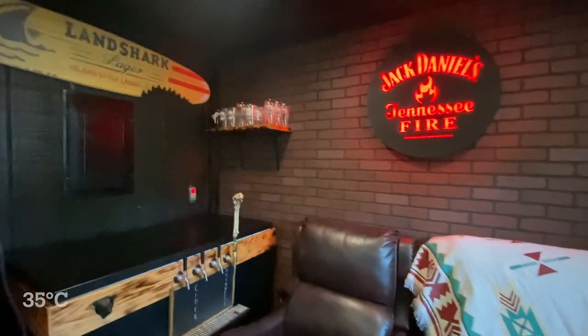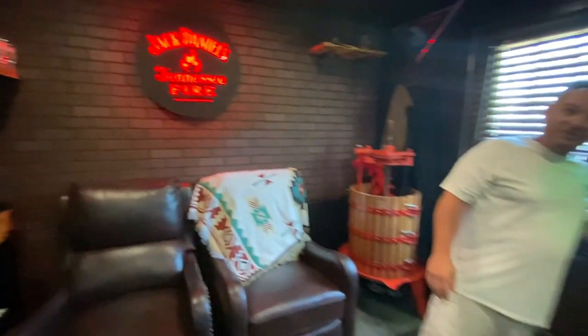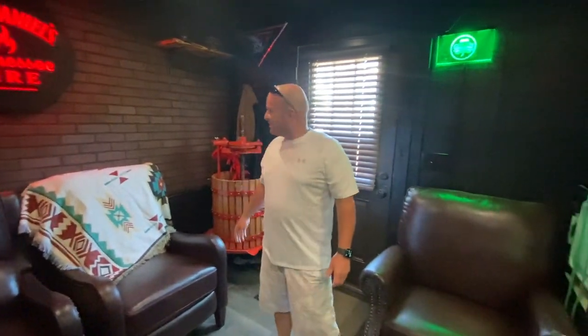By the way, it's about 95 degrees today in July here in New England and it is hot and humid. But in here with the AC, I'll give you a quick little look around and then we can discuss some things.